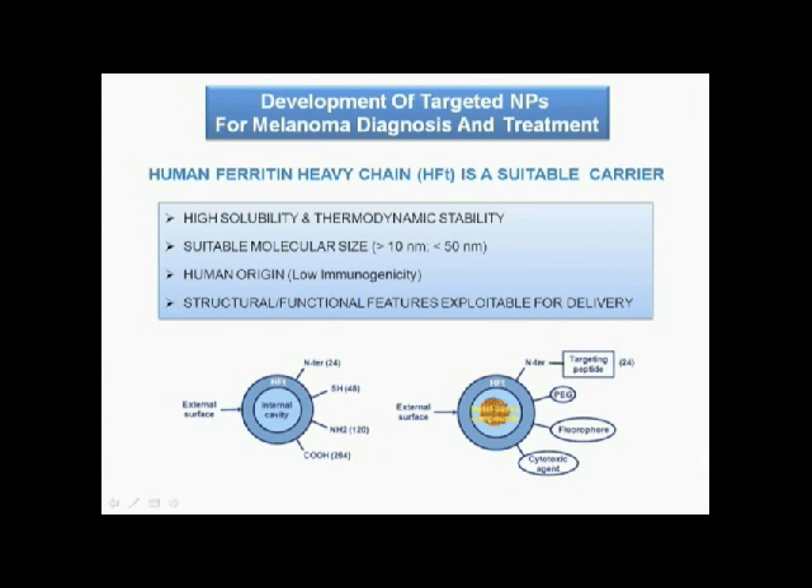In this work we developed targeted nanoparticles for melanoma diagnosis and treatment. As a carrier, we chose the heavy chain of the human protein ferritin, which has several favorable properties for targeted delivery.